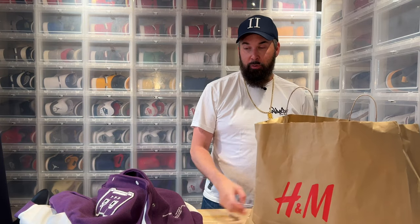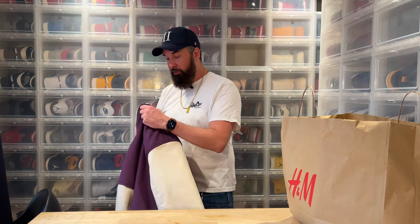Hi everybody, this is Serb Schär back with another unboxing — mainly a size guide. I was at the supermarket and had to fix my iPhone, so I spent an hour and a half at a superstore without my phone and ended up doing some unnecessary shopping.